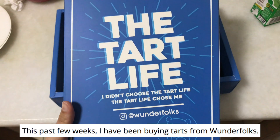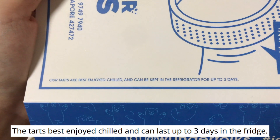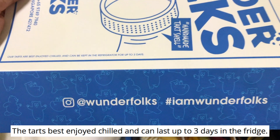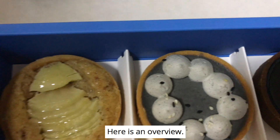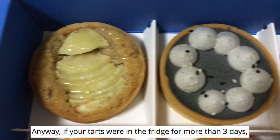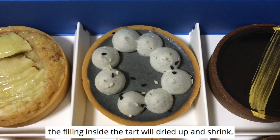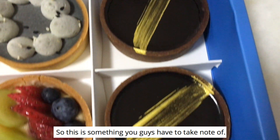This past few weeks, I have been buying tarts from Wonderfolks. The tarts are best enjoyed chilled and can last up to 3 days in the fridge. I bought 10 different flavour tarts from them. Here is an overview. If your tarts were in the fridge for more than 3 days, the filling inside will dry up and shrink, so this is something you have to take note of.